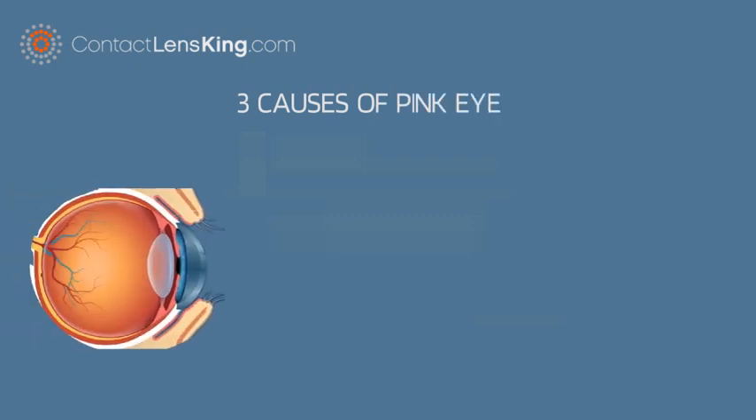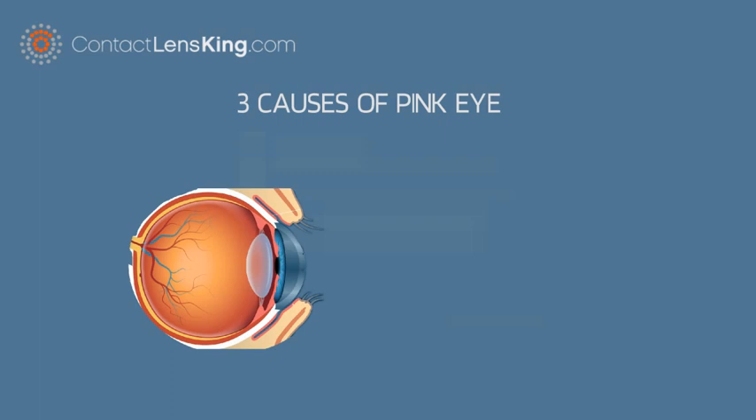contactlensking.com presents three causes of pink eye. Pink eye is an inflammation of the thin layer covering the surface of the inner eyelid and the front of the eye, also known as the conjunctiva. Let's investigate the three most common causes of pink eye.